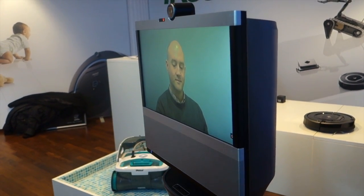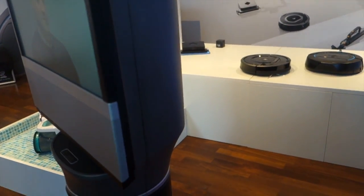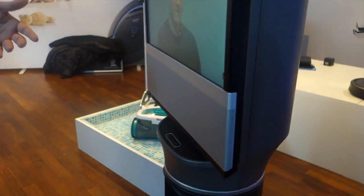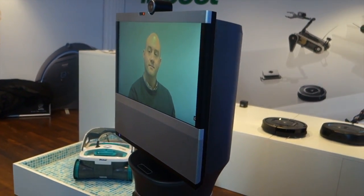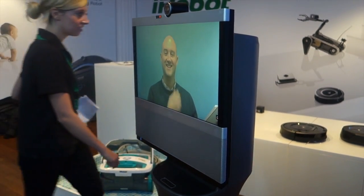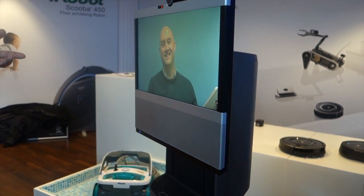This is all controlled by the actual user in a remote location. The person we can see on the screen is actually in another part of the world entirely, communicating with us directly thanks to Wi-Fi and internet connectivity.